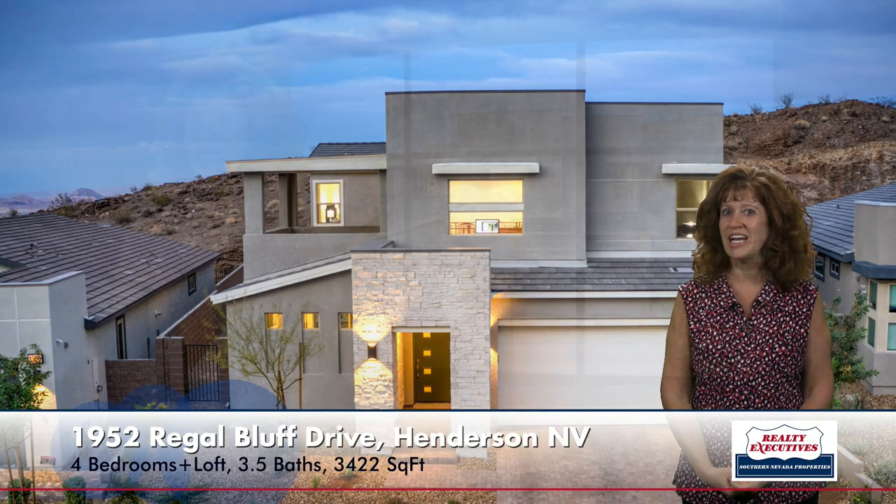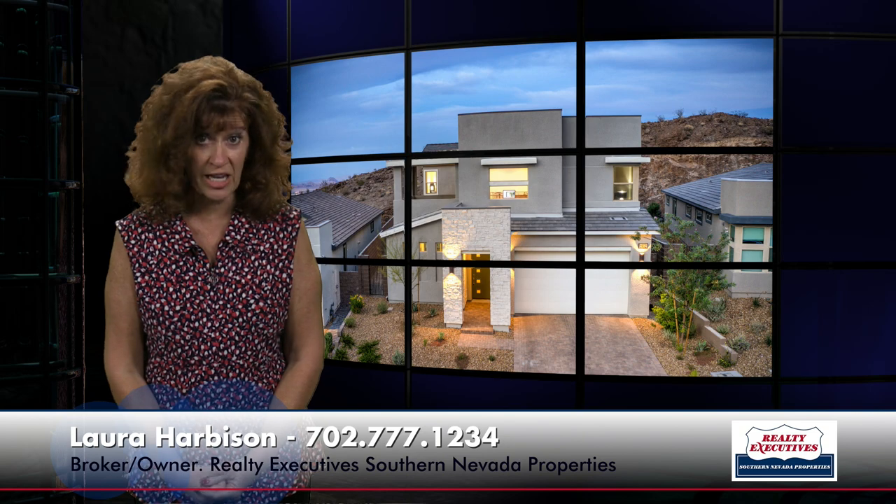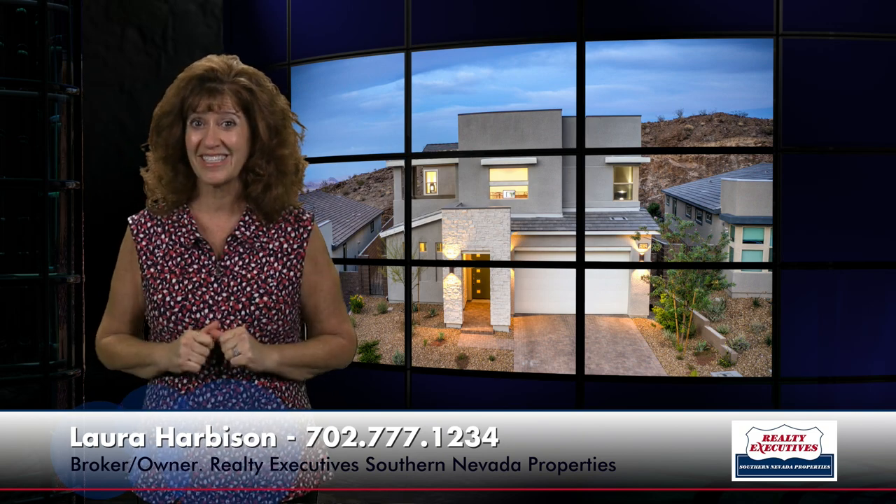In summary, I'm at 1952 Regal Bluff Drive in Henderson, Nevada, in the gated community of Midnight Ridge in the canyons at McDonald Ranch. The home has 3,422 square feet of living space, four bedrooms plus a loft, three and a half bathrooms, three-car tandem garage, two balconies, a big backyard, and beautiful views. This home was recently completed and is ready for your finishing touches. I would love to show this home to you any day — we're open seven days a week for your convenience, so give me a call today.